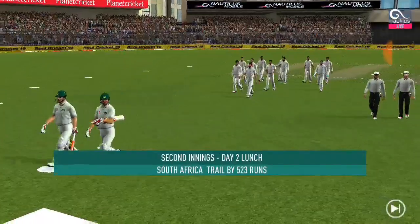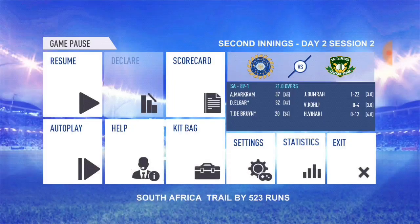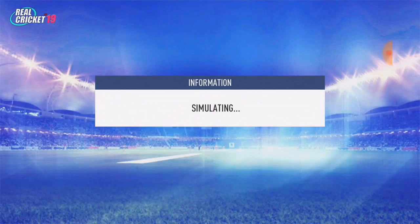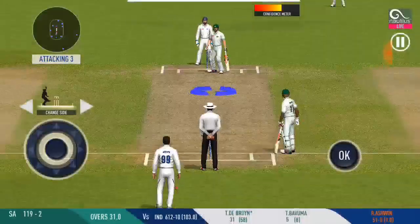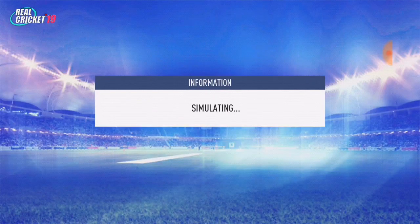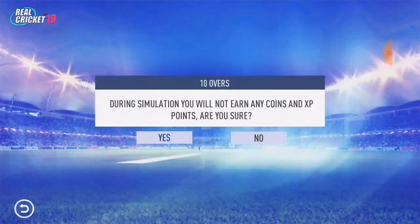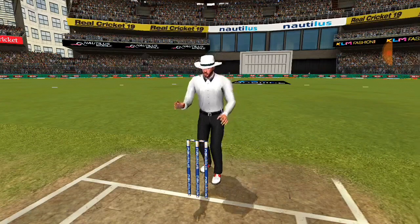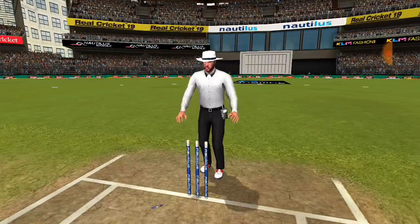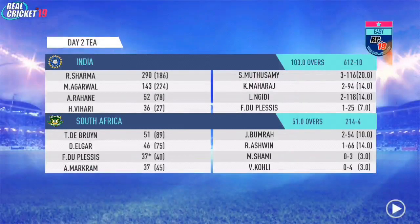It has been an interesting period of play. Balling change — fast baller into the attack. Spear into the attack from the other end. And that's that — end of the session. We will be back with the next session. Welcome back.